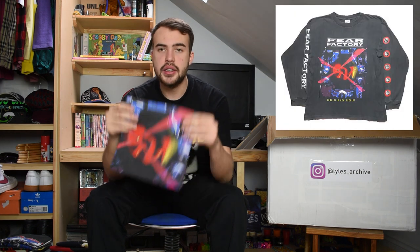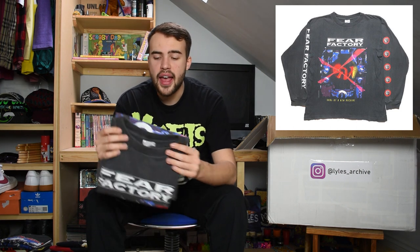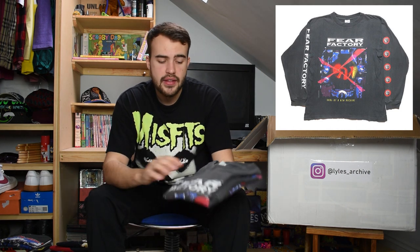Next we have a long sleeve - a 100% cotton large for Fear Factory. It's got a big graphic of a slightly techno-looking scene. It's got the Fear Factory FF logo down the sleeves and the back print has some tour information on it. Just a nice long sleeve Fear Factory tee.